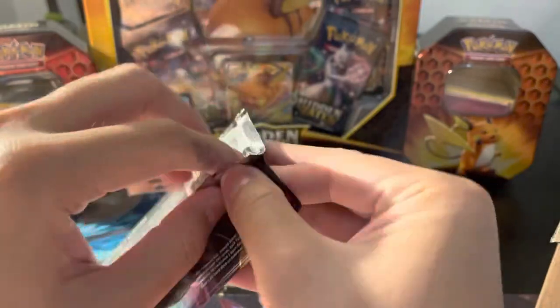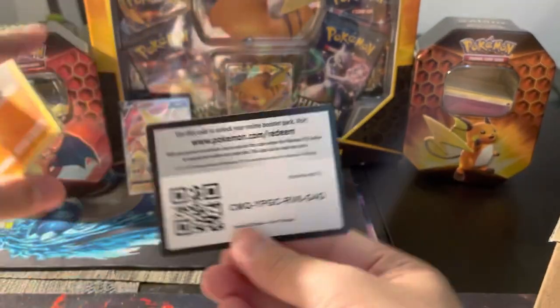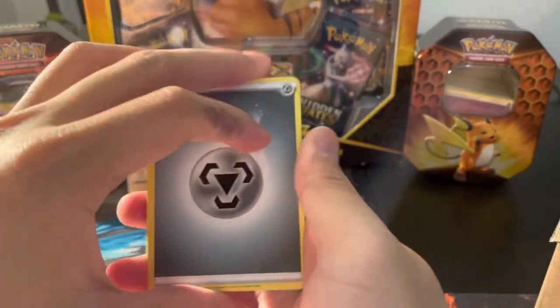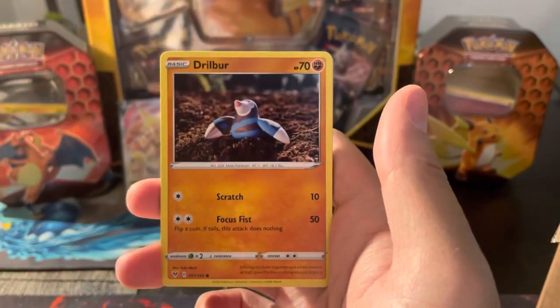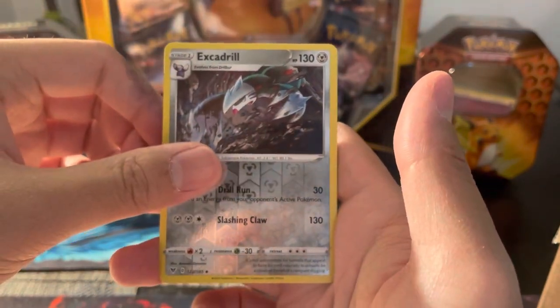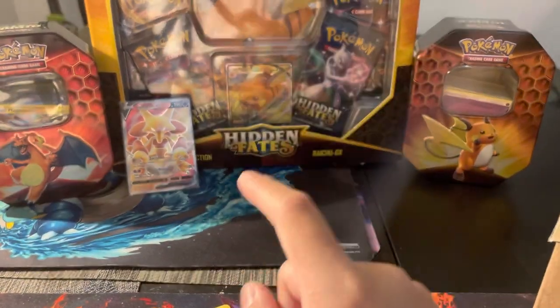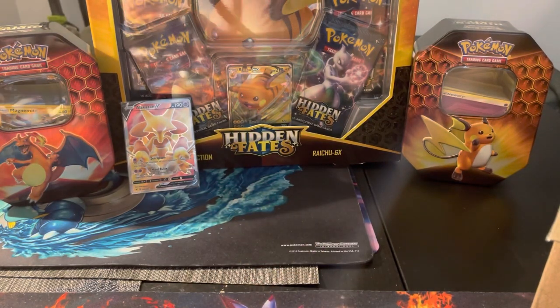Can we close off this third blister pack with something crazy? Let's find out. Code card for you. We have a Shuckle, Drillbur, Wailmer, Cottonee, Clobbopus, Electrike, Reverse Excadrill — and the rare is going to be an Electross. So two out of three — one Holographic and one V. Not too shabby here on the channel.